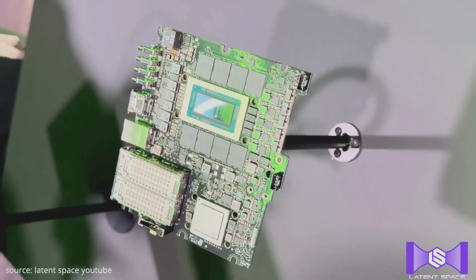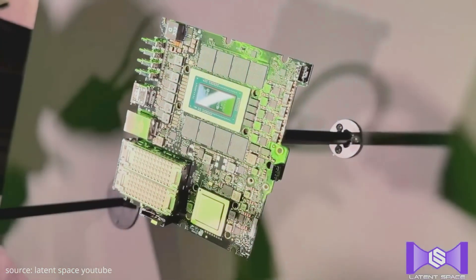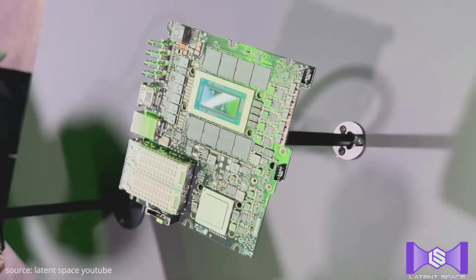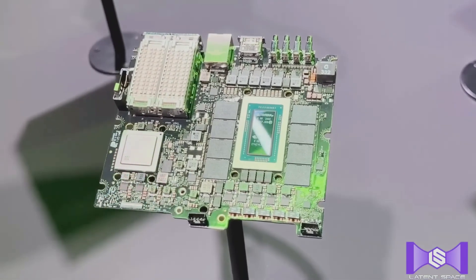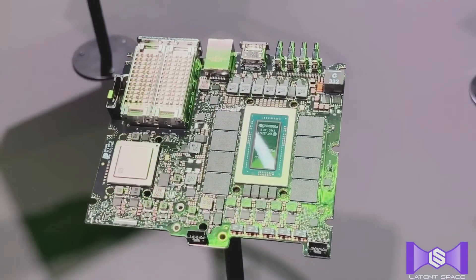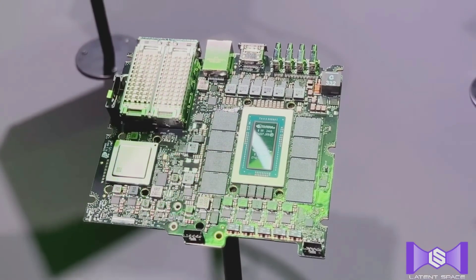Everyone in the comments said that guy was stupid and they'd been saying this for years. But look at Strix Halo, look at Lunar Lake, and now look at this from NVIDIA. The death of modularity — the soldered revolution — is coming for us all. I think he had excellent foresight, because five to ten years from now most of our products are going to be soldered and we won't be able to upgrade RAM on desktop platforms.